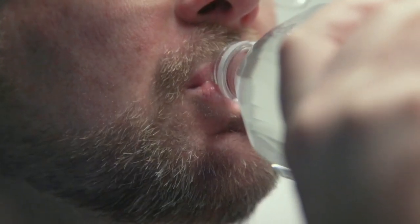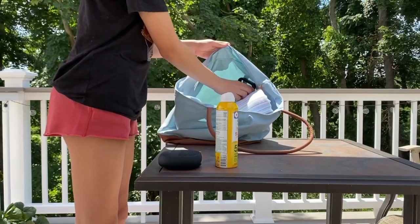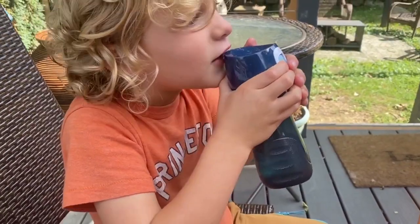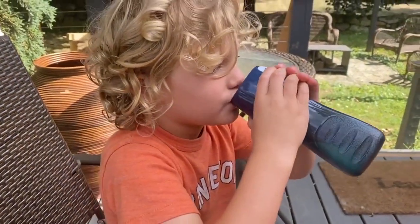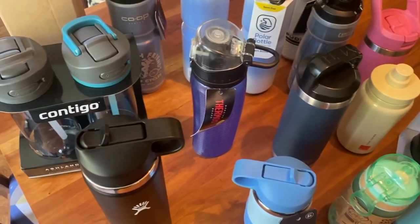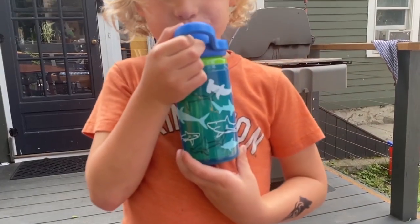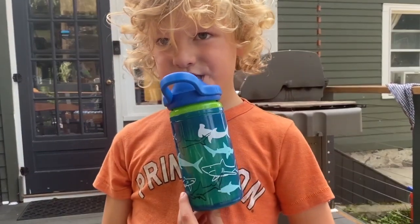Water bottles are a handy way to hydrate for adults and kids on the go. To help you find a good reusable water bottle, Consumer Reports tested more than a dozen. They looked at a lot of different key factors, like whether a bottle leaked, how easy it was to clean and tote around, and how it handles drops and falls.